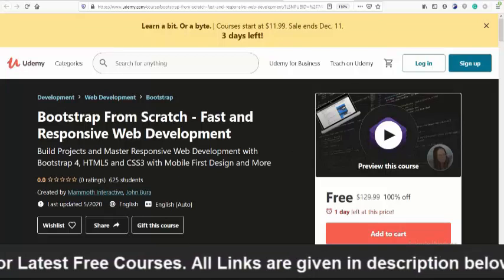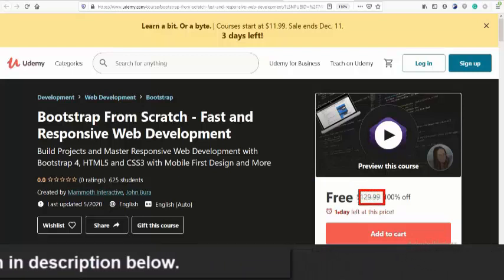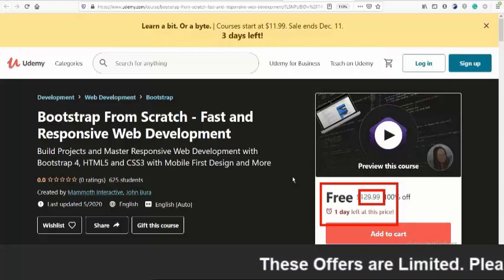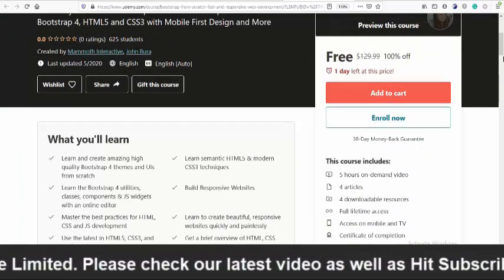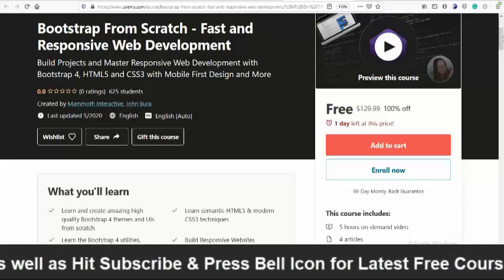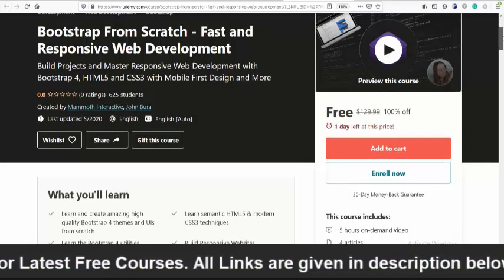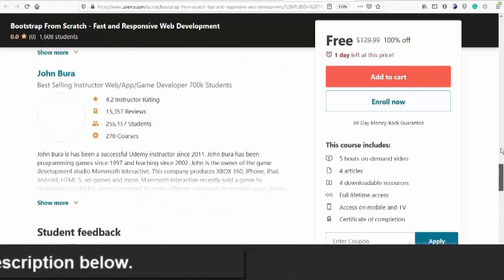The next course is Bootstrap — a crash course in fast and responsive web development. If you directly access this course on Udemy you would need to pay $129, but clicking the link in the description below lets you enroll free within one day. It is new on Udemy and currently has zero star rating with only 600 students enrolled. This course includes five hours of on-demand video, four articles, and four downloadable resources. You will learn how to build projects and master responsive web development with Bootstrap 4, HTML5, and CSS3 with mobile-first design.